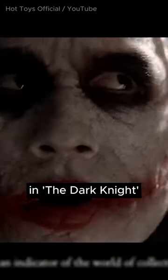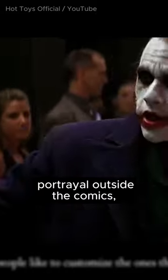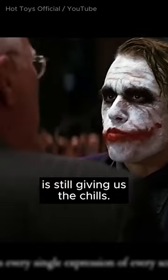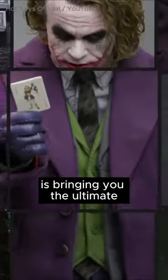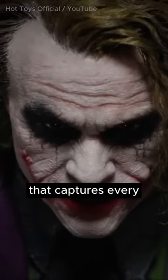Heath Ledger's Joker in The Dark Knight is pure brilliance — recognized as the definitive Joker portrayal outside the comics, Ledger's performance is still giving us the chills. And Hot Toys is bringing you the ultimate one-sixth scale Joker collectible that captures every spine-tingling detail of the character.